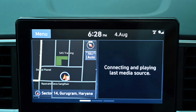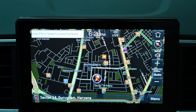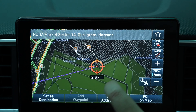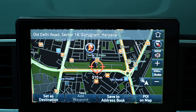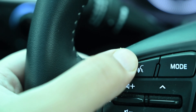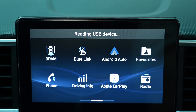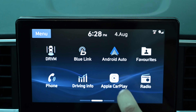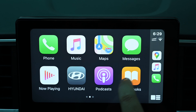Let's talk about the infotainment system and connected features of the Venue — a unique talking point about the car with some genuinely useful features. The 8-inch touchscreen uses an SD card-based mapping system that is quite adept at giving directions, and the maps are usable. Voice-activated search works for simpler addresses the system can recognize. However, most people will use Apple CarPlay or Android Auto-based navigation, both of which work well with big, legible, drivable icons.